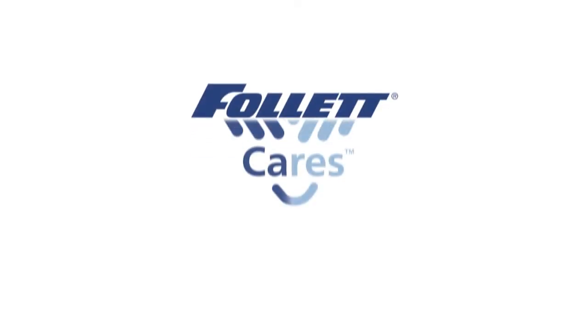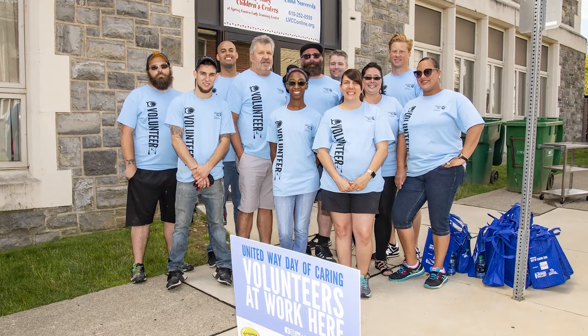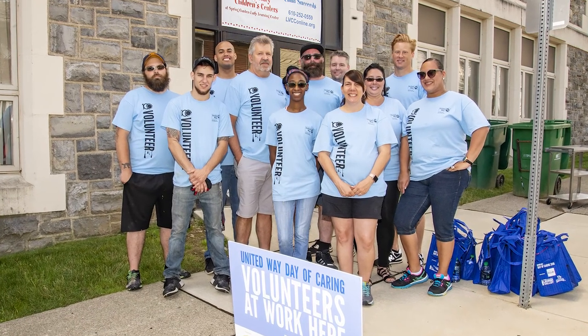Follett Cares brings to employees social engagement within the community. We try to service areas of education, helping our seniors in the area, and food insecurity — we really try to extend our dollars and our labor.